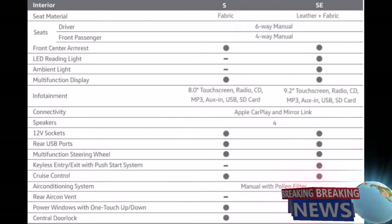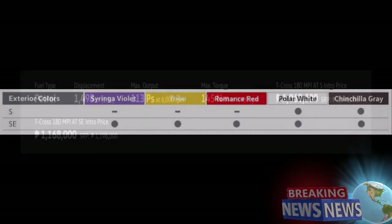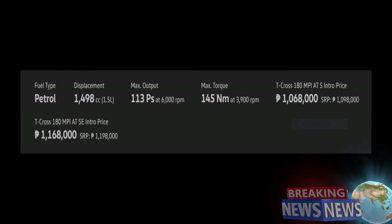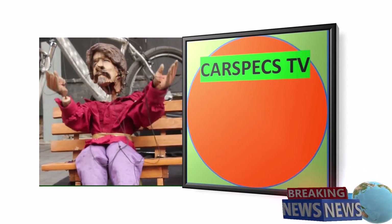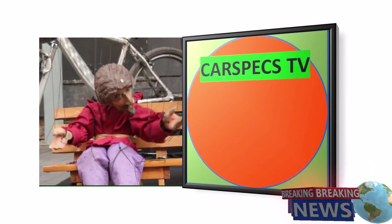Exterior colours: Syringa Violet, Romance Red, Polar White, Chinchilla Gray. The pricing: S variant — 1 million 68 thousand pesos; SE variant — 1 million 168 thousand pesos. Thank you for watching. Please do like and subscribe to my channel and hit the notification bell so that I can notify you of my upcoming videos. Thank you again!